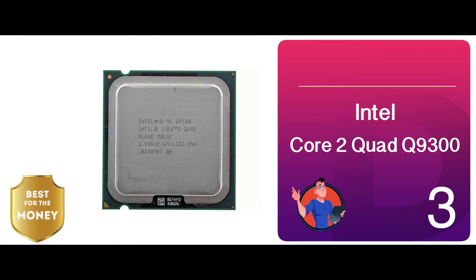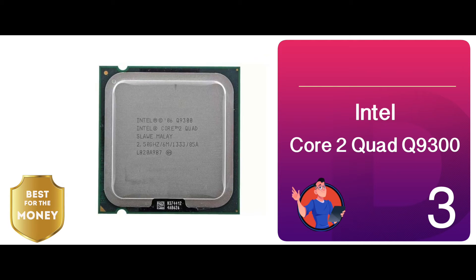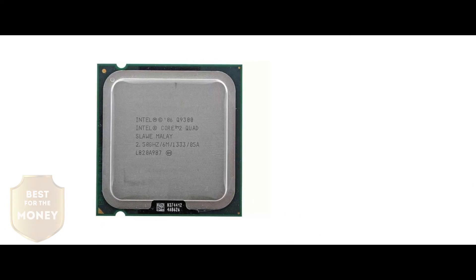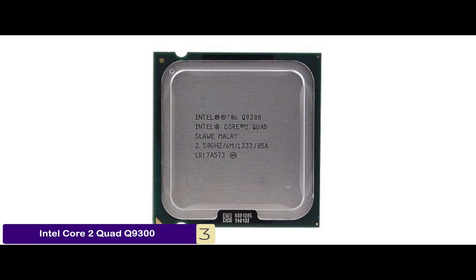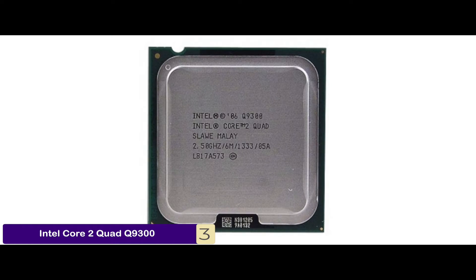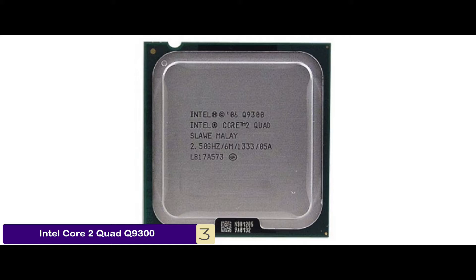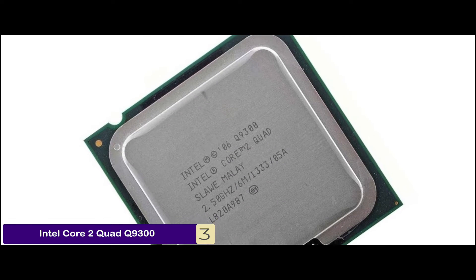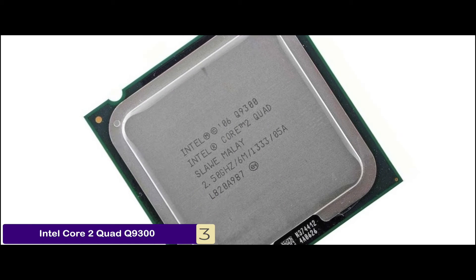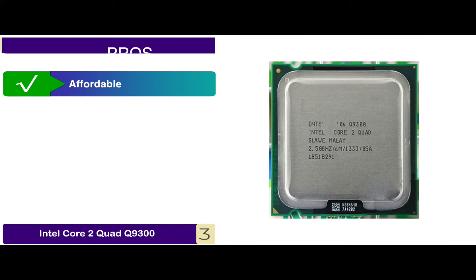Next we have the best for the money, the Intel Core 2 Quad Q9300. This processor has attracted many new customers with its reasonable price tag. Moreover, users are also satisfied with its performance and review that it comes with a fine design. Whether you want to use it for gaming purposes or other computational tasks, this model won't do you wrong. Its pros are…